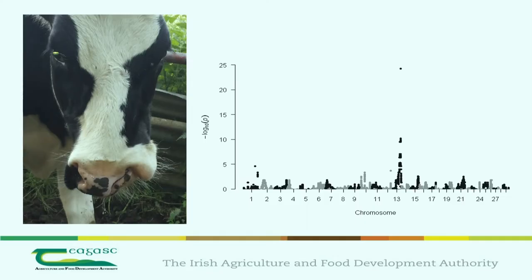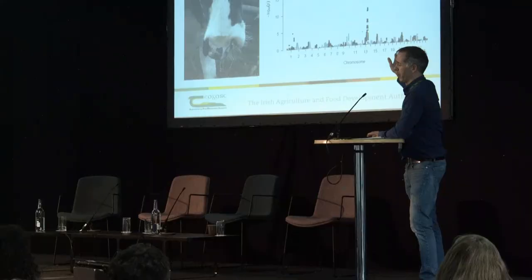Congenital defects can be hard to see — that heifer there is missing half a nose. If we look at the DNA profile of this animal and its contemporaries across all chromosomes, we can see a large spike associated with that cleft palate. But there are 2.4 million potential sites in that spike where the mutation could truly exist — it's literally trying to find a needle in a haystack.